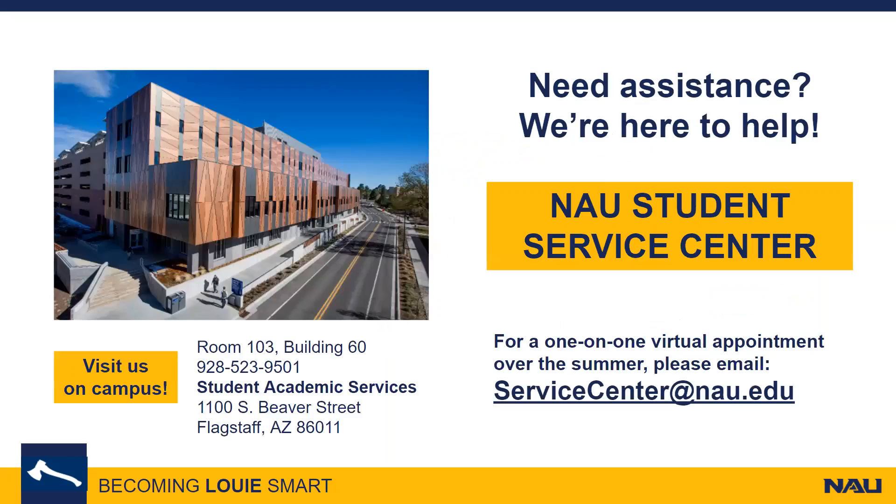If you have any questions during your transition to college, please give us a call or send us an email. We are here to help.